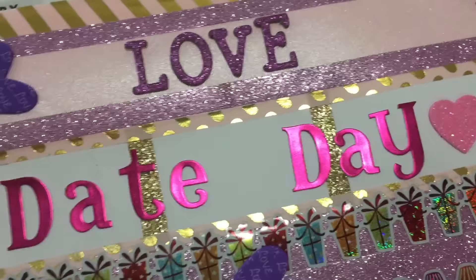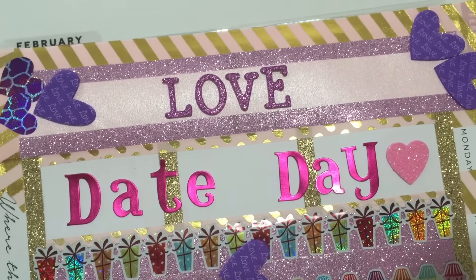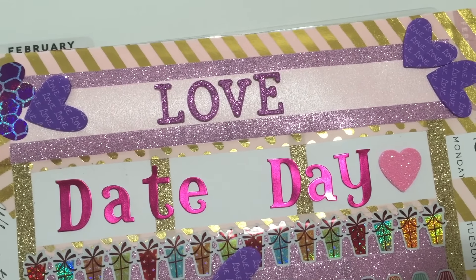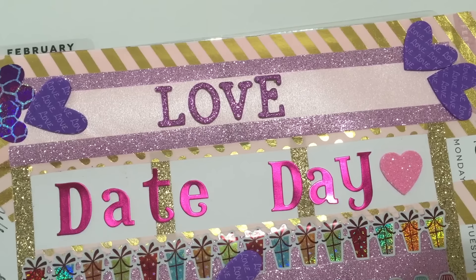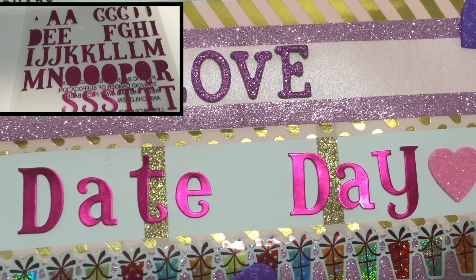On Monday the 22nd, it is a special day for us. My husband was able to take the day off of work and we are going to spend the day together as a date day. These letters and that pink little glitter heart all came from Dollar Tree.